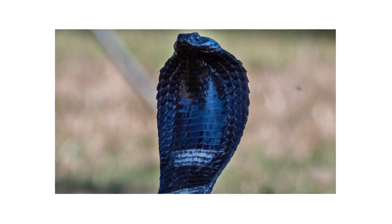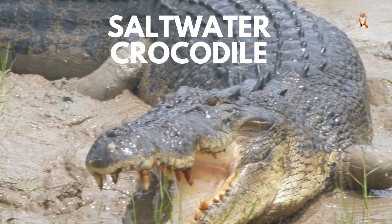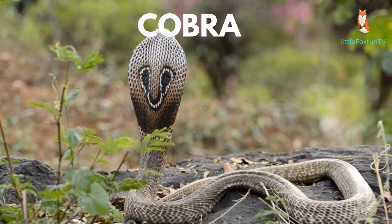Number 34: Ring-necked Snake. Number 35: Saltwater Crocodile. Number 36: Cobra.